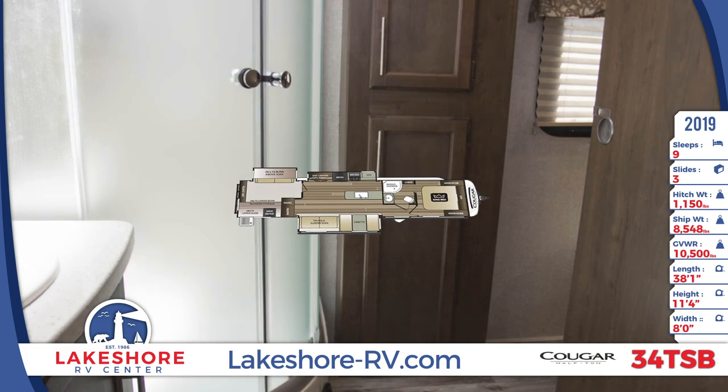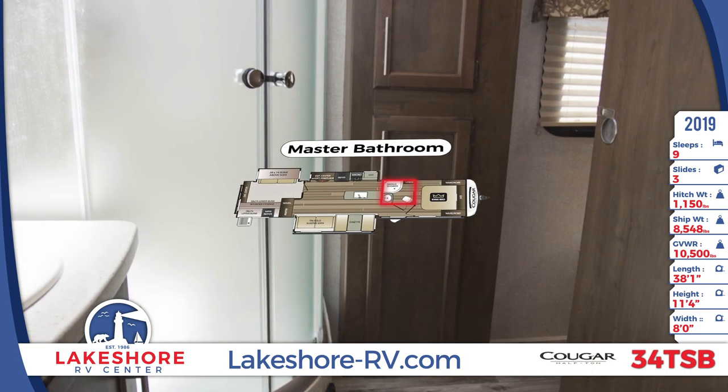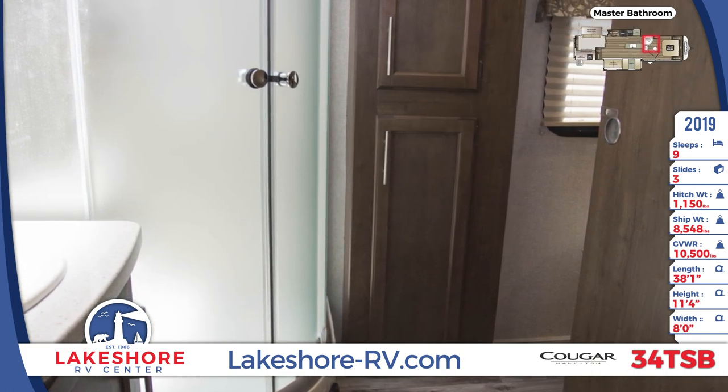Step into the master bathroom to find a foot flush toilet, sink, linen closet, and a radius glass door shower.